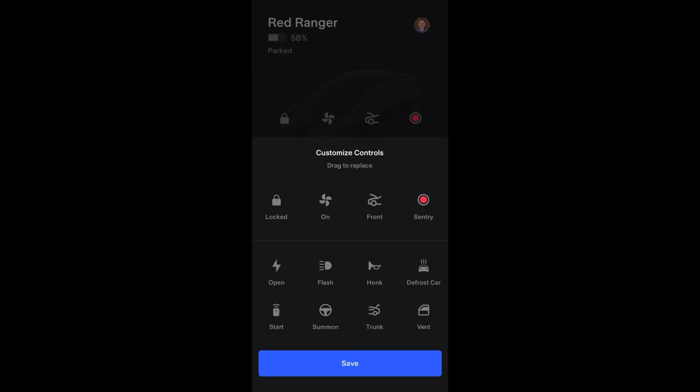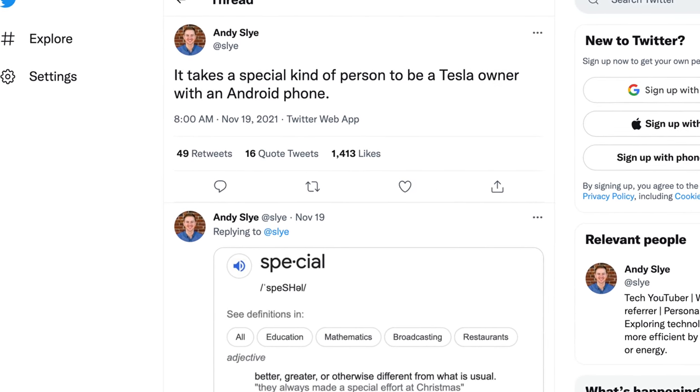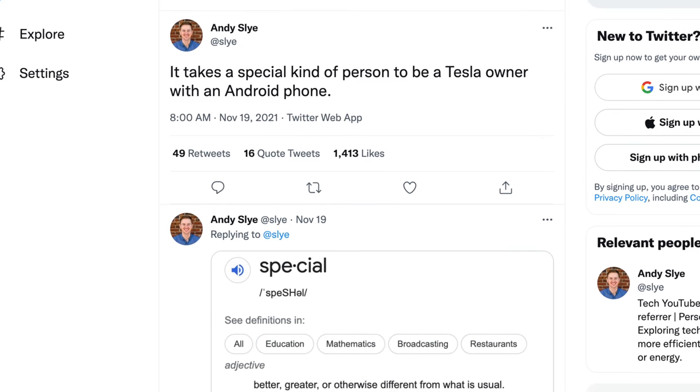Now you can add your top 4 most used controls to the quick controls menu on the app's homepage. I think Tesla owners with automatic trunks will love having the trunk open button on that home screen now. I jokingly posted on Twitter about how it takes a special kind of person to be a Tesla owner with an Android phone, because I always see Android users complaining about Tesla releasing mobile app updates to iOS first. So what do you think? If you own a Tesla and an Android, does that bother you at all?